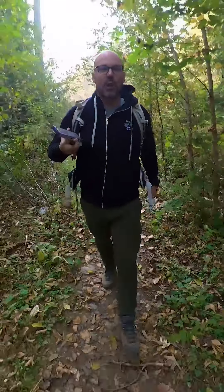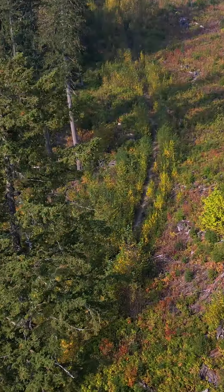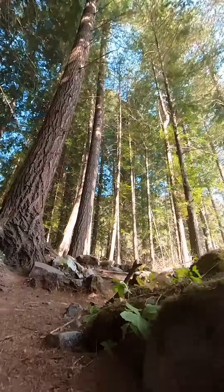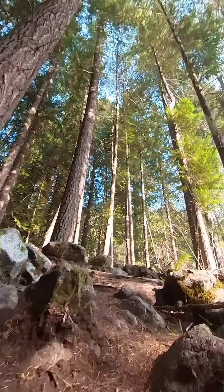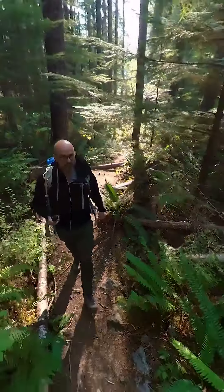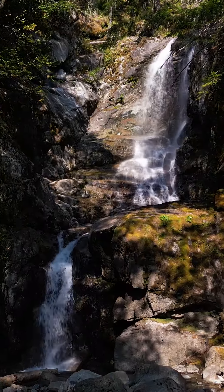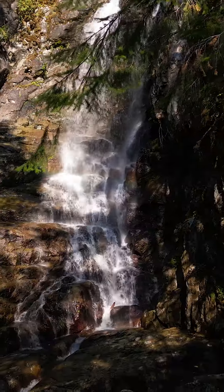All right, let's go check out this beautiful waterfall. We'll see you next time.